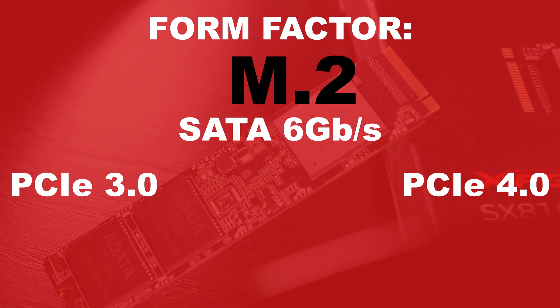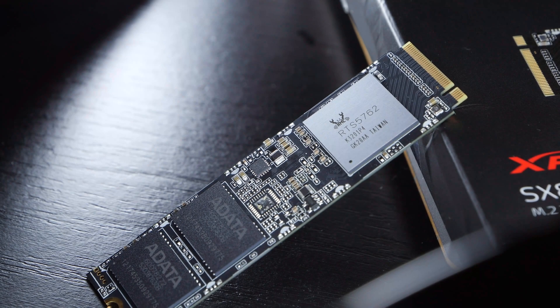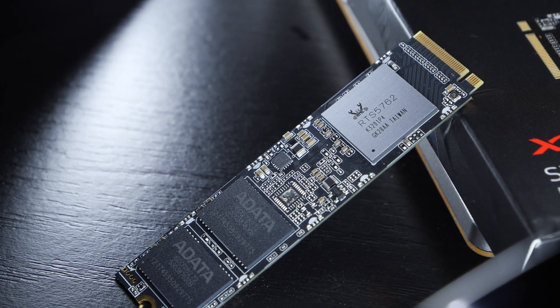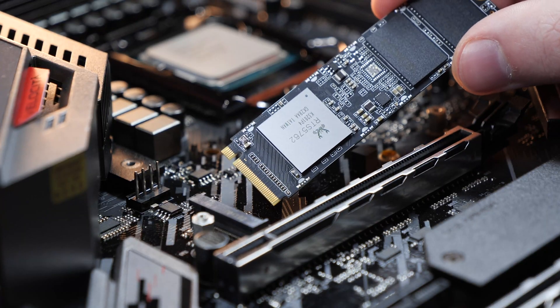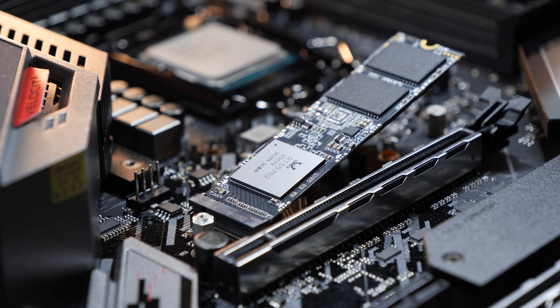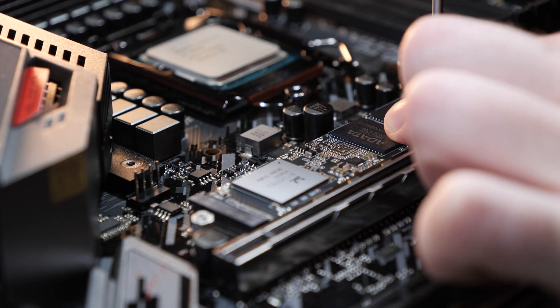With M.2 PCIe we additionally have to differentiate between PCIe 3.0 and 4.0, as well as X2 and X4 lanes. Alternatively, there also are SSDs out there as add-in cards, which you install into your PCIe slot just like you do with graphics cards, but those are not as common. Mainly in the enterprise and server area, there's also the so-called U.2 SSDs, which for us ordinary end-consumers are pretty much irrelevant.